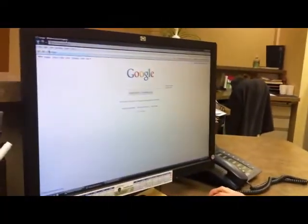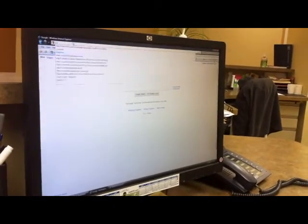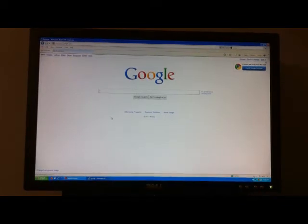SmartLink is very easy to use. I can log in, get my reports, and get them to the doctor in just a matter of minutes. I have SmartLink saved in my favorites tab because I use it so often.